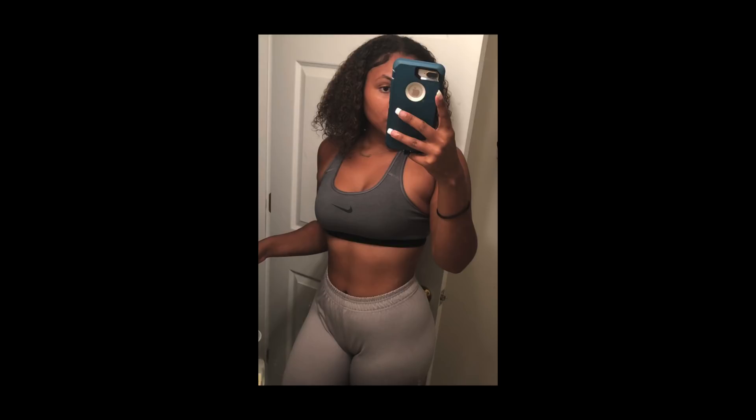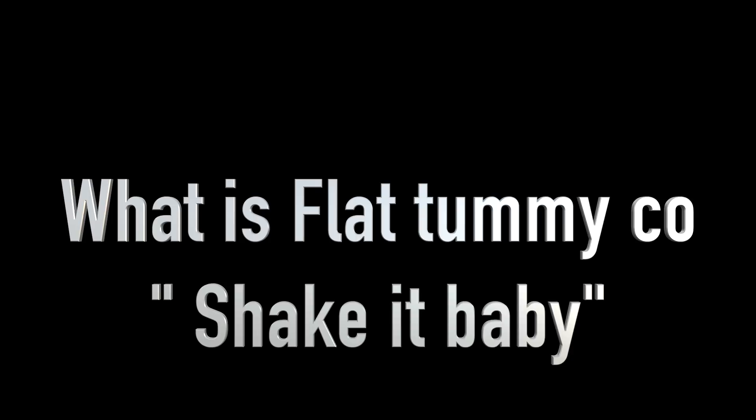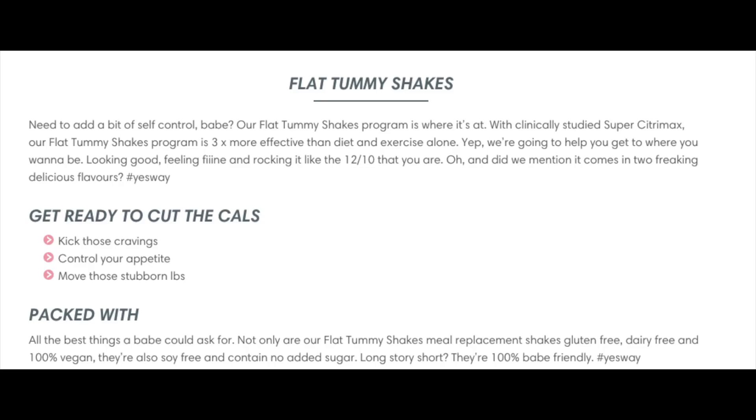Now that you've seen my results, let's cut to the chase — what is Flat Tummy Co and does it actually work? In order to properly determine whether or not this product works, we're gonna look into what they're promising you. Is this worth the money? Is this worth buying?